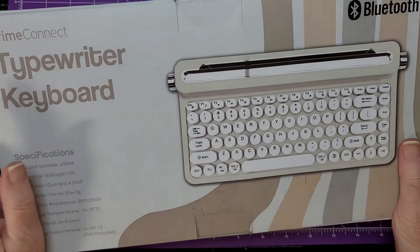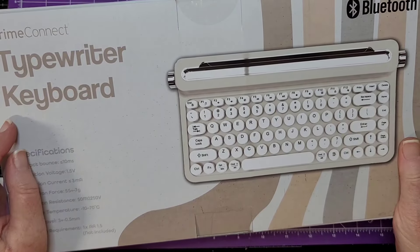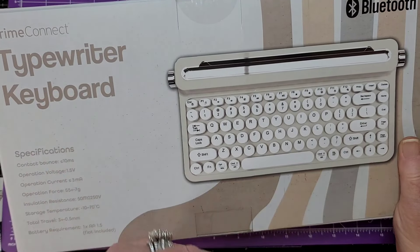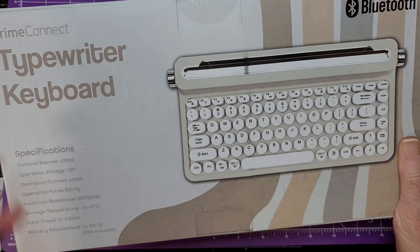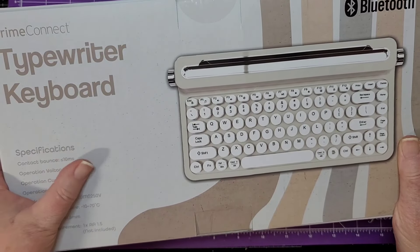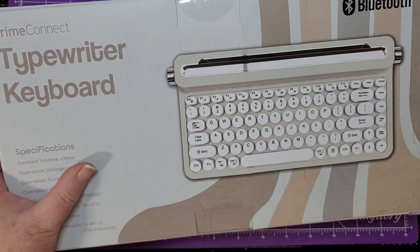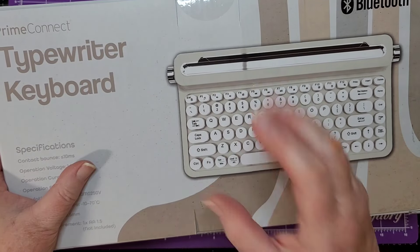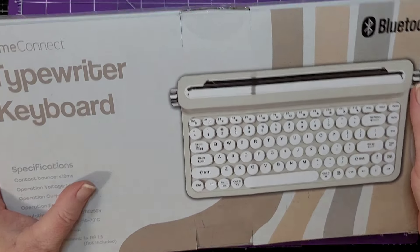Let me know if you've seen this too — this is the Prime Connect typewriter keyboard. I just thought it was really cool. I have a really cool keyboard for my big computer — it's the clicky kind, it all lights up, it's really cool. But I thought, well this might be fun, let's open it up.